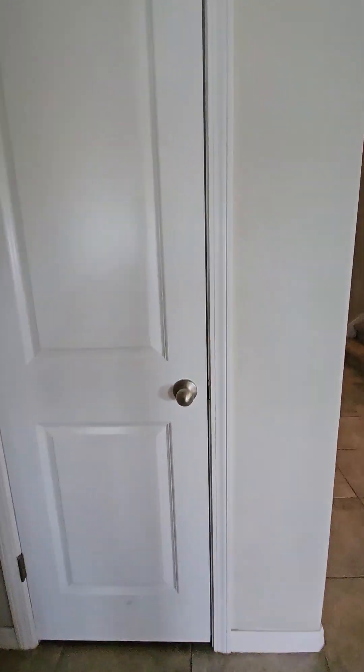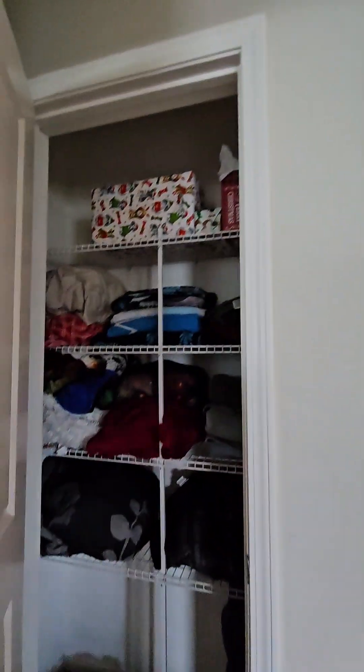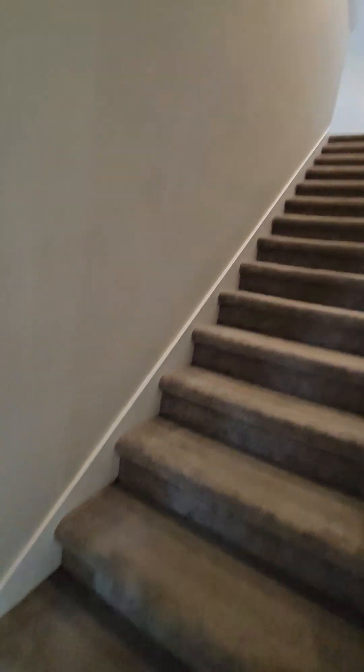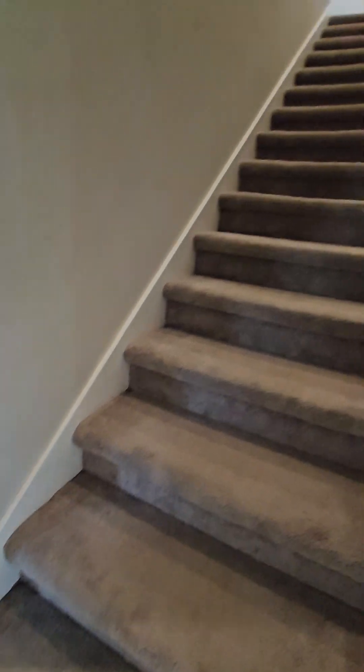There's a little storage closet here — that'll make a fun wine cellar. The carpeted stairs are not in bad shape; they could use a cleaning but they're not gross or worn down.